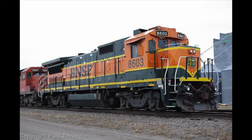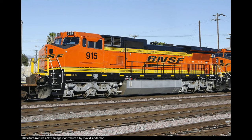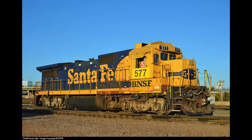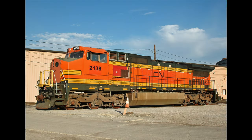As time went on, several units began to receive new paint schemes. Standard cab Dash 8s received primarily the Heritage 1 pumpkin scheme, while wide cabs began to receive Heritage 2 colors and would later receive Heritage 3. Some, however, have yet to be repainted, retaining their original Santa Fe colors. Many of the units in warbonnet colors have been given the nickname 'pink bonnets' due to the red paint being so faded they now look pink.